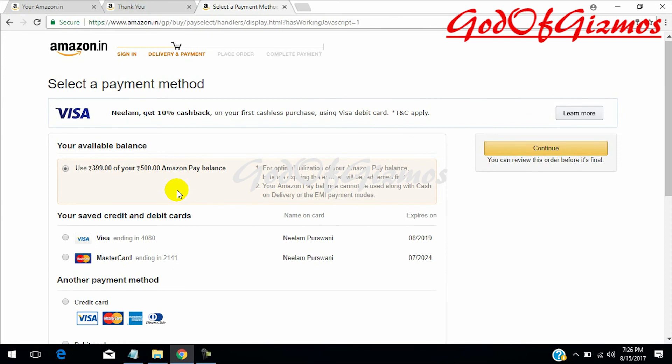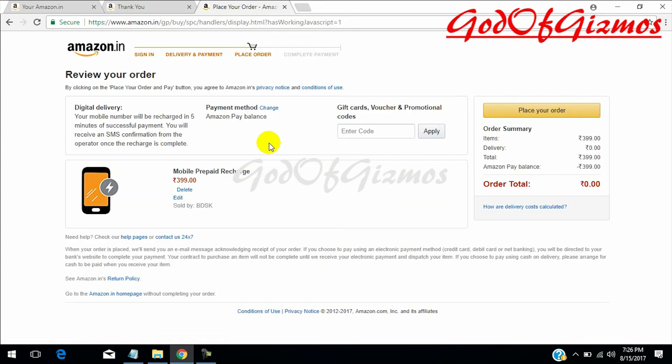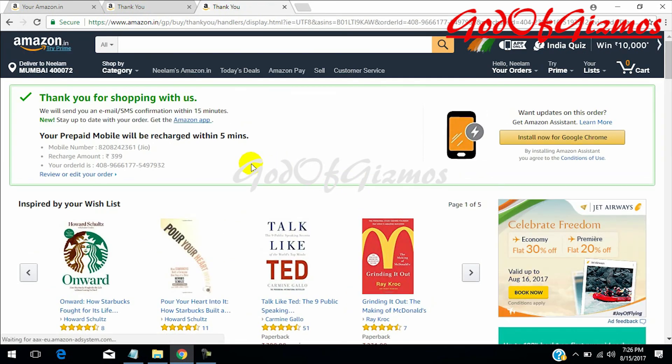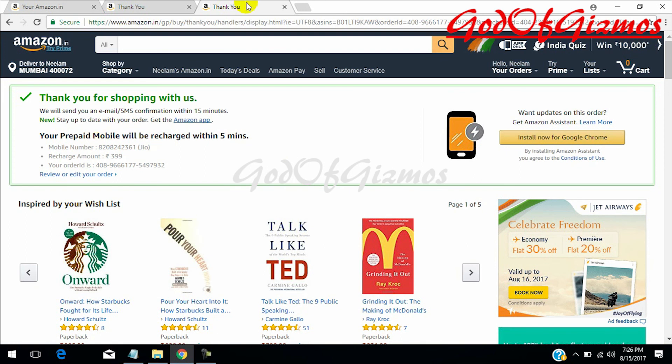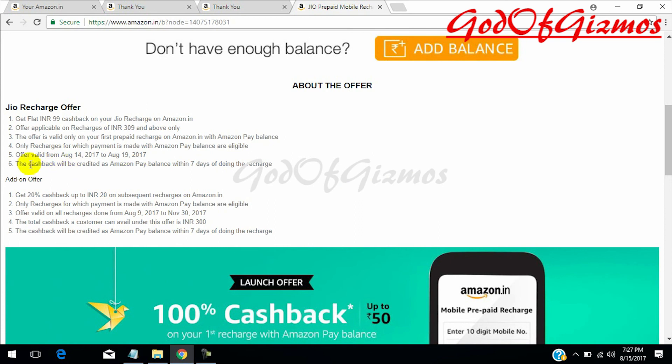It is saying you have to pay using Amazon Pay, otherwise you will not be getting rupees 99 as a refund. So please use Amazon Pay — that's why we are loading the amount in Amazon Pay. I will use rupees 399 to pay from my Amazon Pay balance and select continue. Everything is fine — I will place the order. We are done, and I will be getting rupees 99 cashback. It even confirms this on screen — I will be getting this cashback within 7 days.